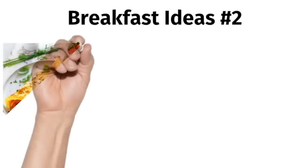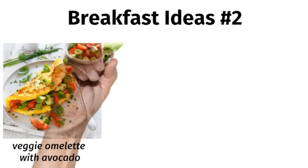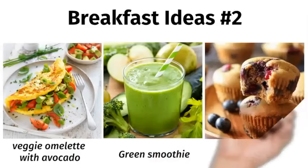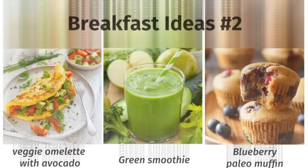If you do decide to eat breakfast, these are some great paleo options. You can have an omelet with plenty of vegetables and avocado. Or a green smoothie made with good fats like almond butter or walnuts and a protein powder of your choice, like collagen or a plant-based protein. Or a blueberry paleo muffin made with almond and coconut flour, so it's low in carbs.